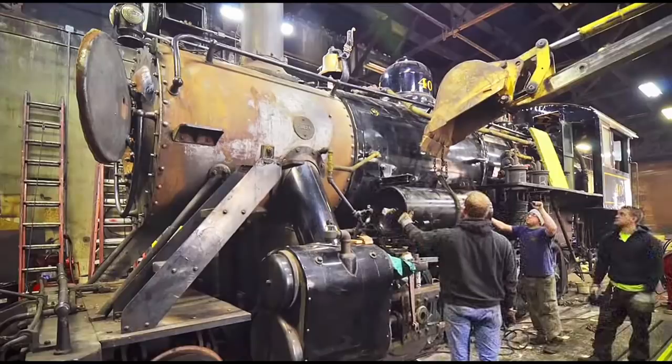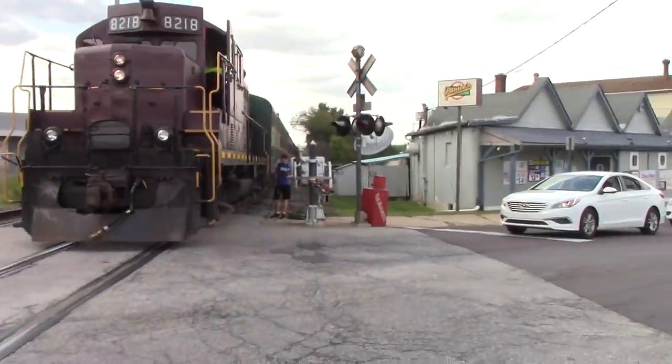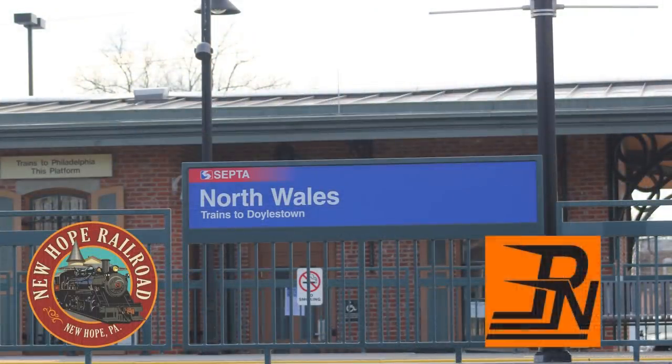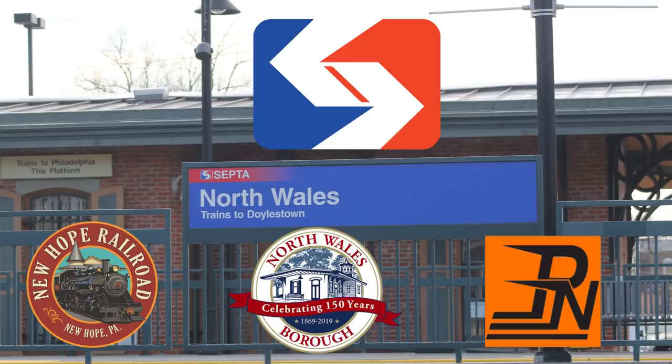Number 40 would have to be taken out of service again in 2011 for boiler work, but was soon back in steam. Then came May 2019, when 40's career would hit an all-new high point. After successful excursions for Lansdale Founders Day, with their most recent runs at the time being made on August 24th, 2018, the New Hope and Ivyland, the Pennsylvania Northeastern — a subsidiary of the New Hope — and the Borough of North Wales pitched to SEPTA the idea of having New Hope and Ivyland 40 run excursions on SEPTA's mainline in North Wales to celebrate the town's 150th anniversary. SEPTA's general manager, Jeffrey D. Knuppel, approved the idea, so long as a PTC-equipped engine is on one end of the train.